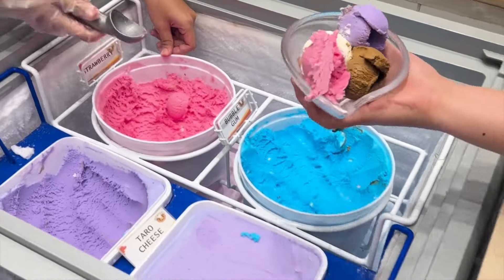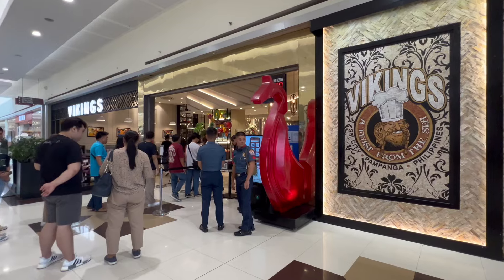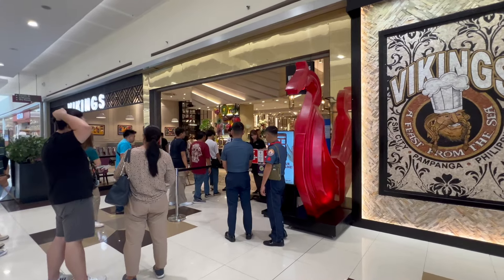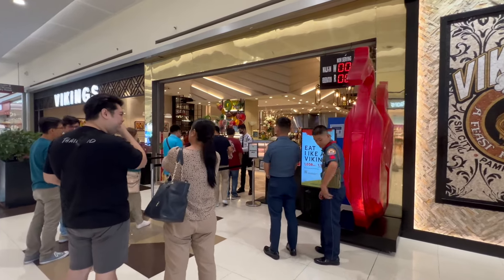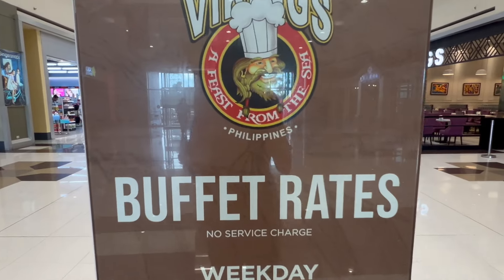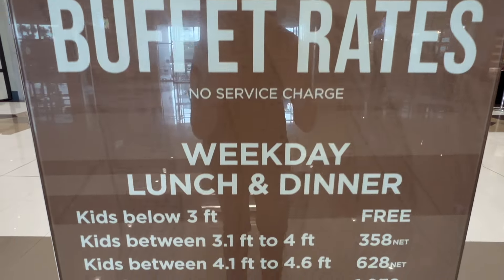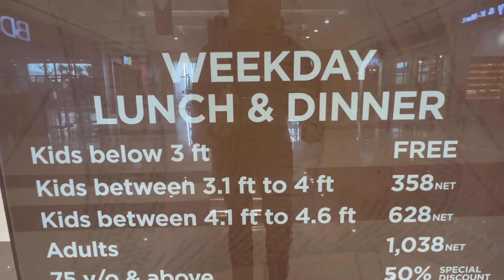So here we are at SM Pampanga, we're about to get into Vikings. I have a reservation for 8 at 11 AM — we're just waiting, I think they're at number five right now. These are the buffet rates if you come here for a weekday lunch and dinner. For weekdays it's 1,038.